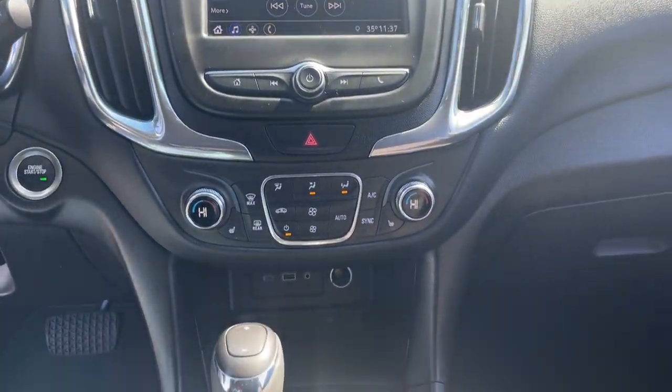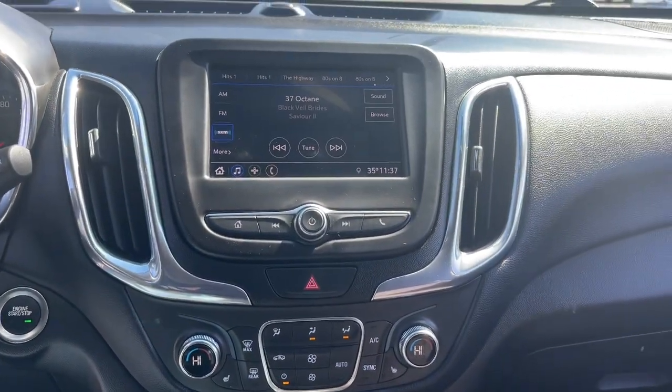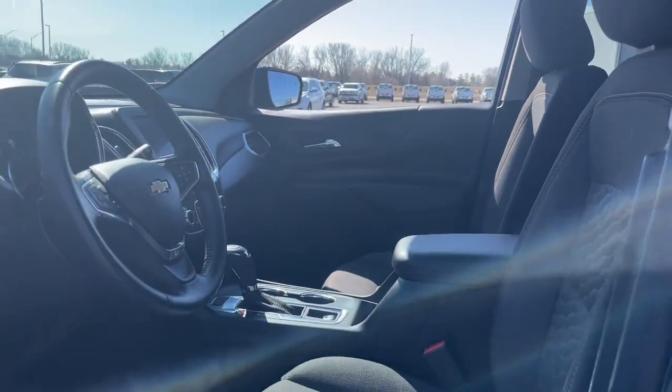Apple CarPlay and/or Android Auto, keyless entry, heated driver seat, premium sound system, remote engine start, heated mirrors, fog lamps, power liftgate, satellite radio, aluminum wheels.